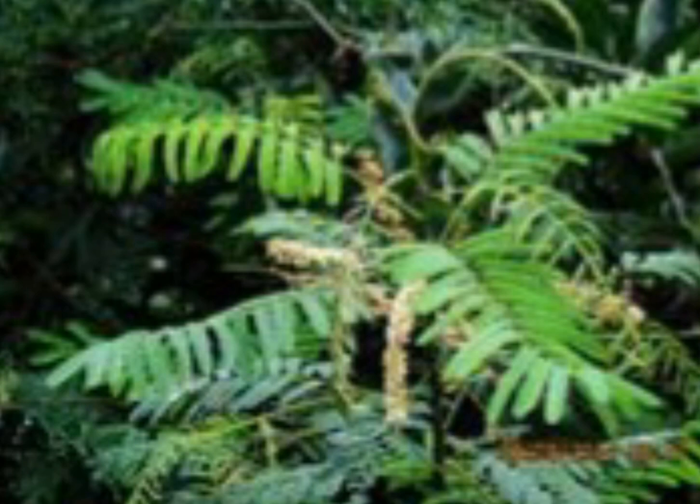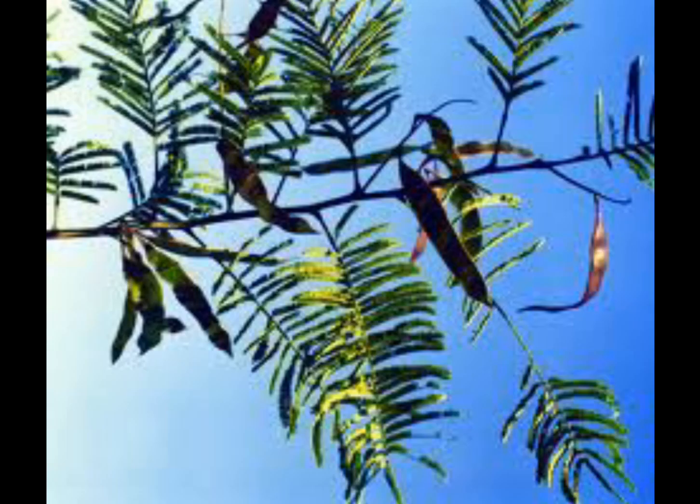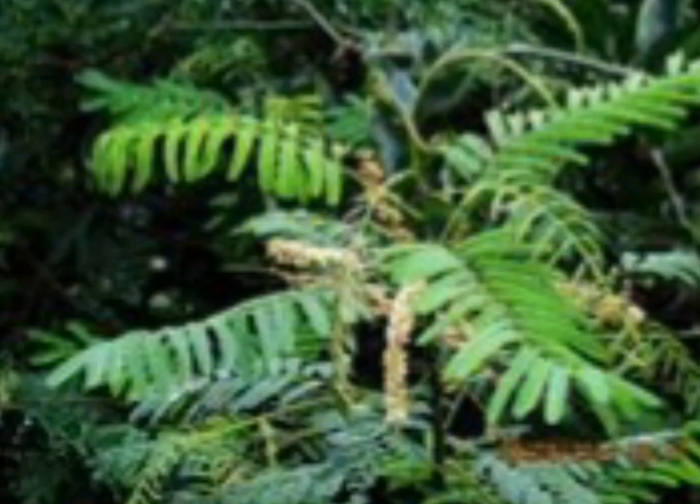This tree also has socio-religious significance. The Kher tree is considered one of the sacred trees by natives. Its wood is used in religious ceremonies, especially during Havan — particularly in Varsha pooja — as one of the key materials used in the fire rituals.